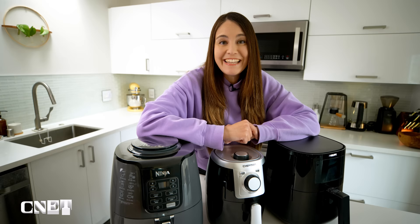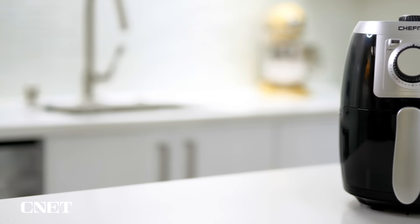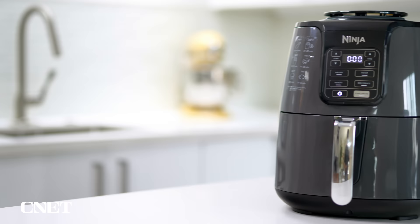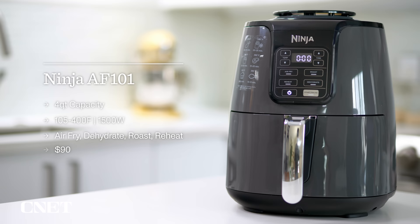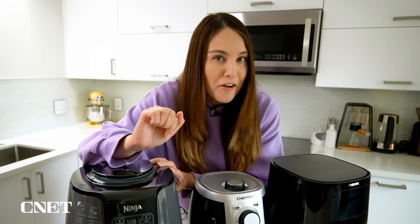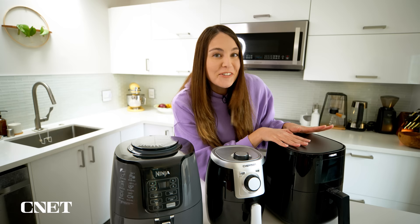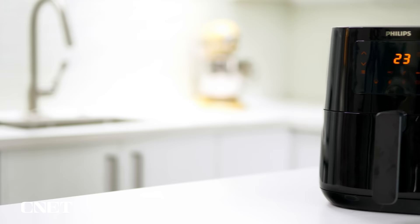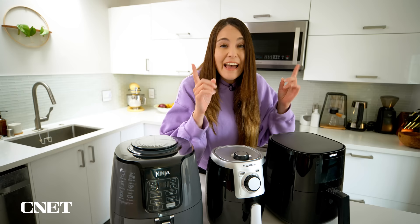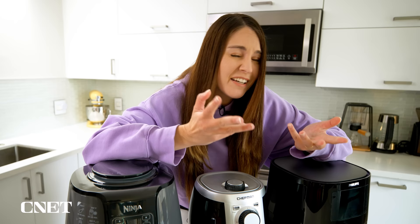Now these are all basket-style air fryers. Starting off with the least expensive, this is the Chef Man 2-Quart Turbo Fry — very simple, just two dials, one for temperature and one for the timer. In the middle, we have the Ninja AF-101. It has a series of buttons on the front for all the controls you'll need, as well as a couple of extra settings like a dehydrate feature. And we have the Philips HD 9252. This one is a little bit more sophisticated — there is a touch panel on the front with seven different preset slots for different types of food. Fun fact: Philips was the company that first invented the air fryer back in 2010.